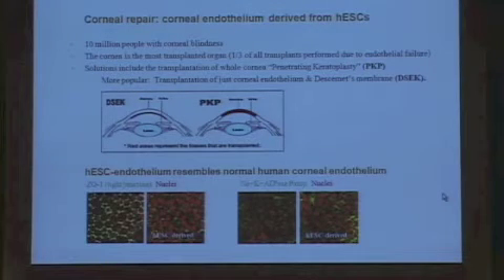We are also pursuing several other potential clinical applications that could get into the clinic on the early side. Another application is corneal repair—over 10 million people have corneal blindness. The cornea is actually the most transplanted organ, and about a third of all those transplants are performed due to endothelial failure. Current solutions entail either transplantation of the whole cornea, known as penetrating keratoplasty or PKP, or more recently, transplanting just the endothelial cells on Descemet's membrane.